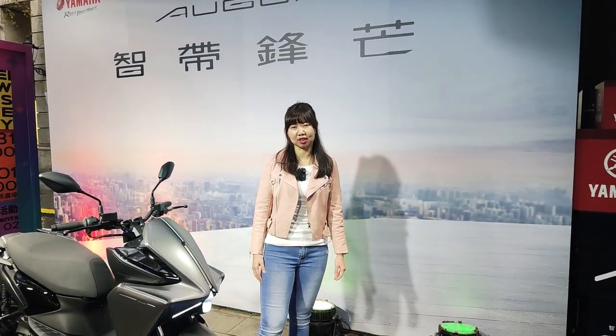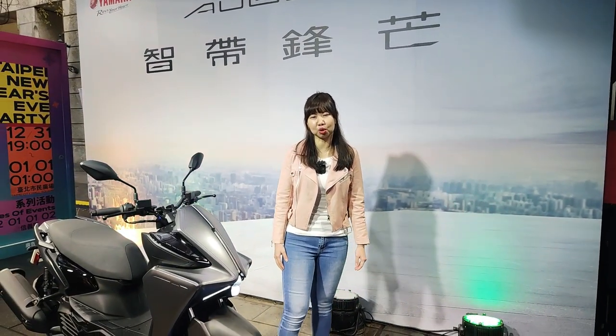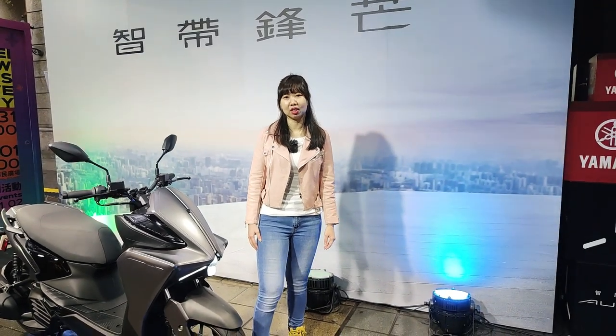Welcome to Motor Data. I'm Levering. Today we are here at Yamaha Motor Taiwan New Scooter Launch Event. I came here to introduce their brand new scooter. It's named Augur.